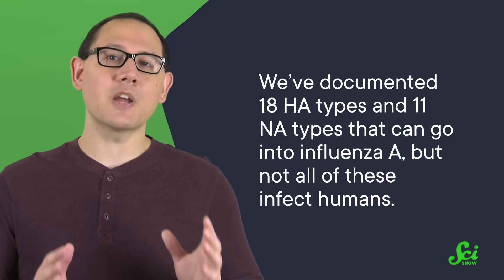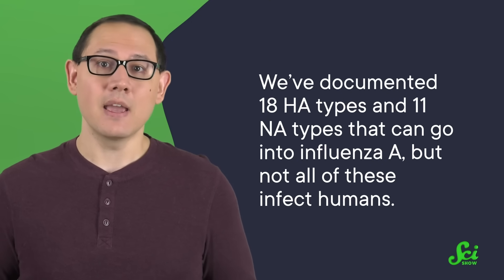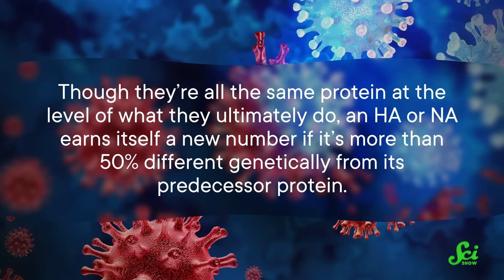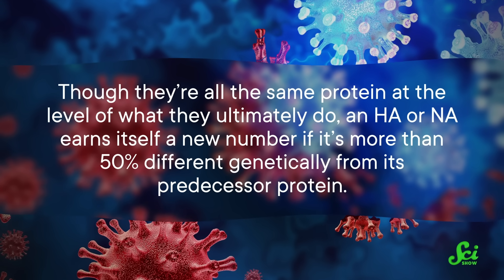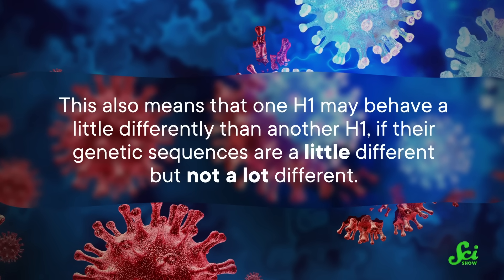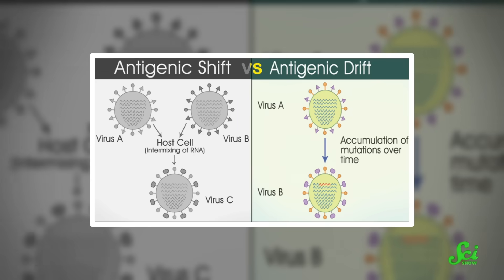We name kinds of influenza A viruses based on what type of HA and NA protein they have — so H1N1, or H3N5, or so on. So far, we've documented 18 HA types and 11 NA types that can go into influenza A. But not all of these infect humans. An HA or NA earns itself a new number if it's more than 50% different genetically from its predecessor protein. This also means that one H1 may behave a little differently than another H1 if their genetic sequences differ slightly. Like anything else with a genome, the flu can evolve.